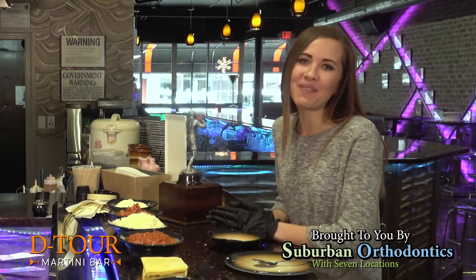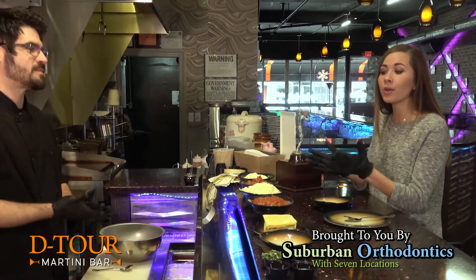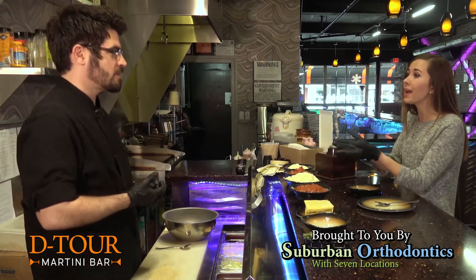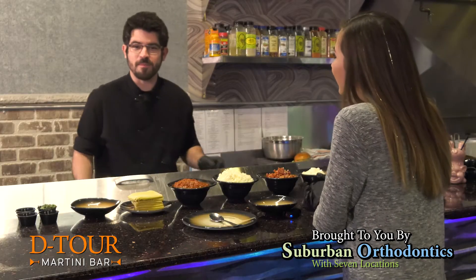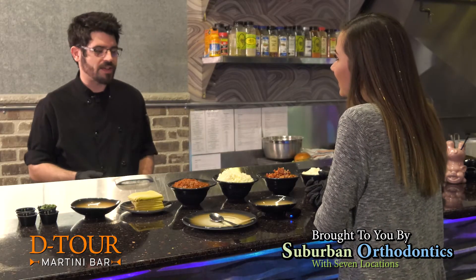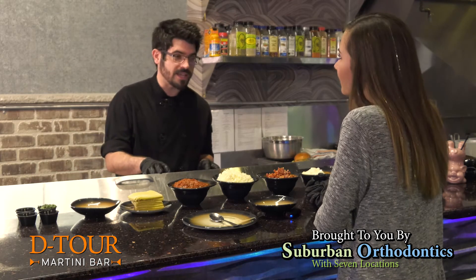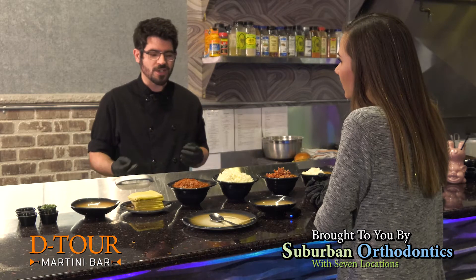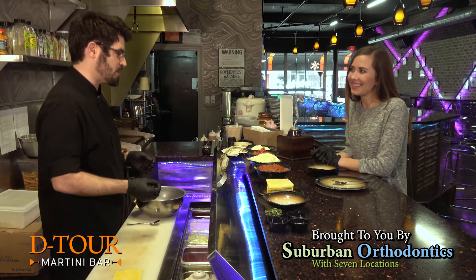We are at Detour Martini Bar, and it doesn't just stop at martinis. We're going to go over something really special today. I'm Michael McNamara, the head chef at Detour Martini Bar. Today we're actually going to be going over one of our late night specials — a pizza roll. We're going to have you roll a couple of the pizza rolls themselves, so we're going to have some fun with that.